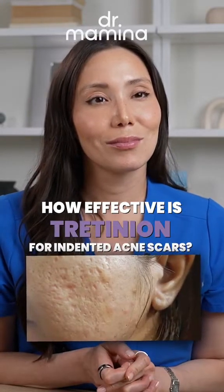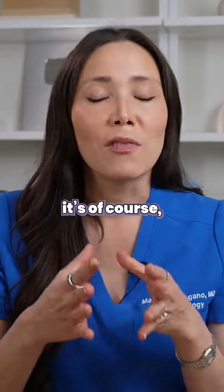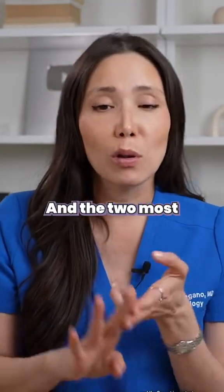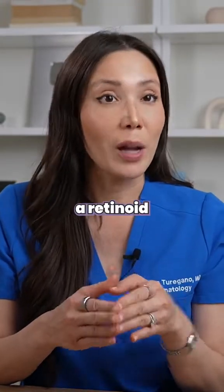How effective is tretinoin for indented acne scars? If you're dealing with indented acne scars, it's very important to have a good skincare regimen in place. The two most important products I recommend are sunscreen and a retinoid like tretinoin.